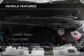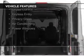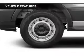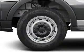The features include leather seats, Ford Sync voice activation, digital audio input, a tilt and telescopic steering wheel, an alarm system, cruise control, keyless entry, privacy glass, air conditioning, and power windows.